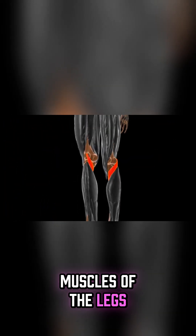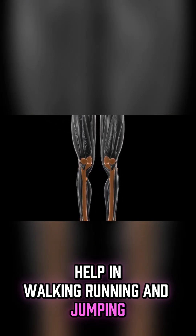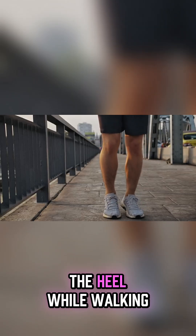The muscles of the legs, such as the quadriceps and hamstrings, help in walking, running, and jumping. The calf muscles help lift the heel while walking.